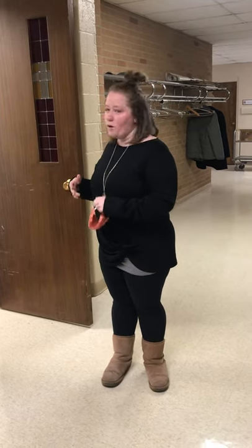Hey everyone! Welcome to Holy Cross. There's a lot been going on in the building and we wanted to give you a little sneak peek of what some of the renovations look like and some of the progress that's been made.